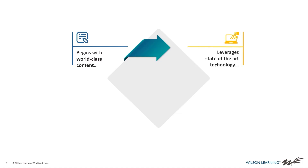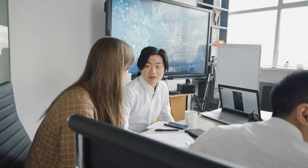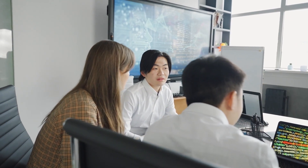World-class content, while necessary, is not sufficient. We leverage state-of-the-art technology to implement learning either face-to-face, virtual, or a blend on our learning experience platform.